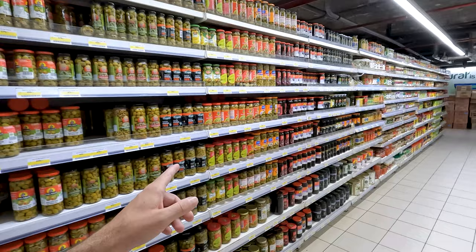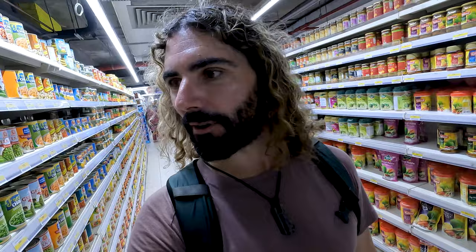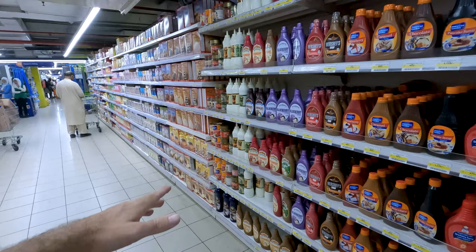Now we're going down the canned food aisle here — fruit cocktails, olives, chilies, things like that. Mixed pickles. What's the price of a can of corn? 200 Pakistani rupees for the corn. One can of corn — 89 cents. I think that's kind of on par with what you'd pay for a can of corn back in the United States. I used to work in a grocery store for a long time, and that price seems in line for what corn should cost.